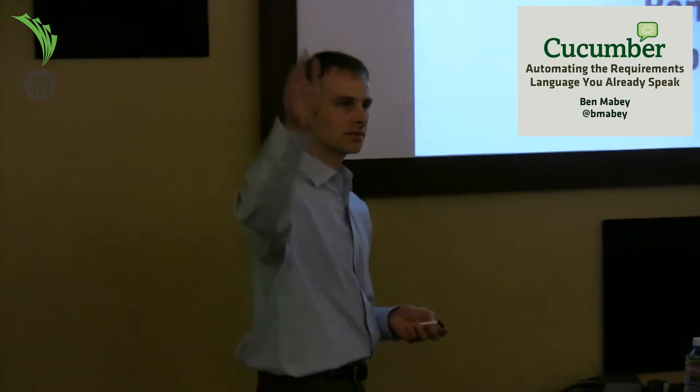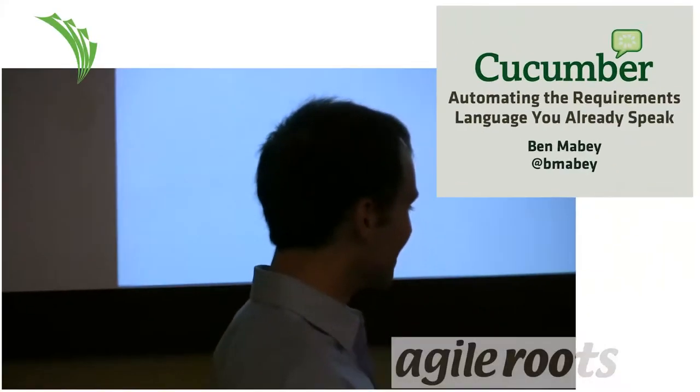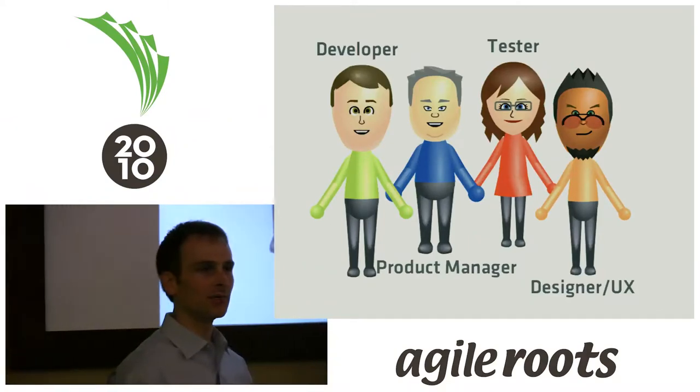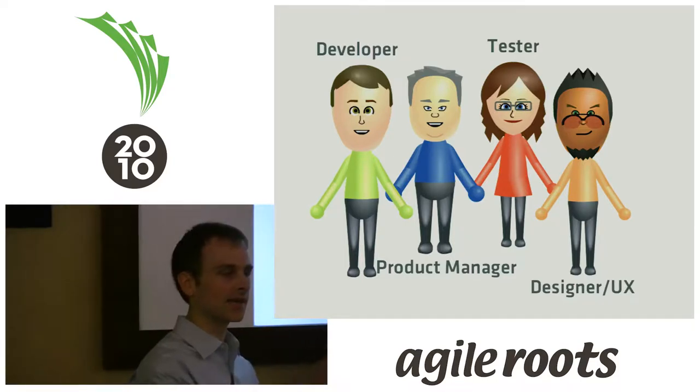Before we begin, who here is a developer? Who's a tester, or fills a tester role? Product managers? UI guys? None. More or less, this makes up the makeup of a team. You have stakeholders, you have design people, you have testers, and there are other roles, but more or less, this is the makeup of a team.